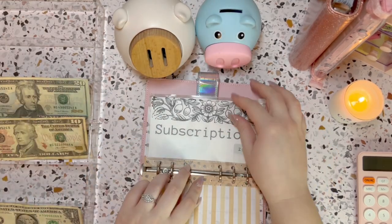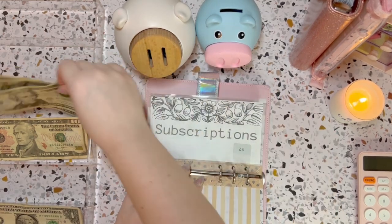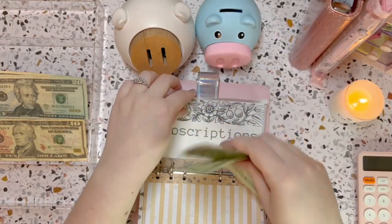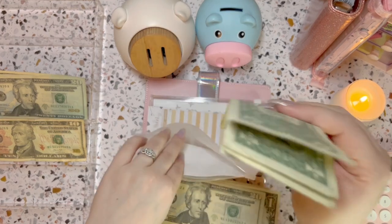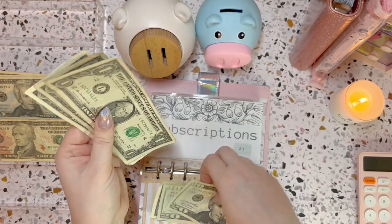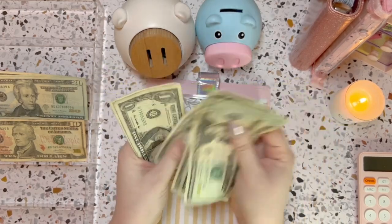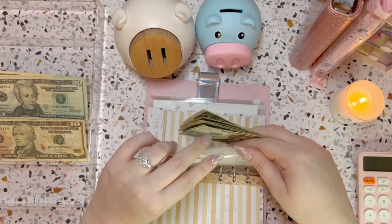Subscriptions is going to get $23: $20, and the last one, two, and three. This is probably one that's going to need to go up, but when I adjust the number I'll fill you guys in. Subscriptions now has $20, $40, $41, $42, $43, $44, $45, $46. That is fine.